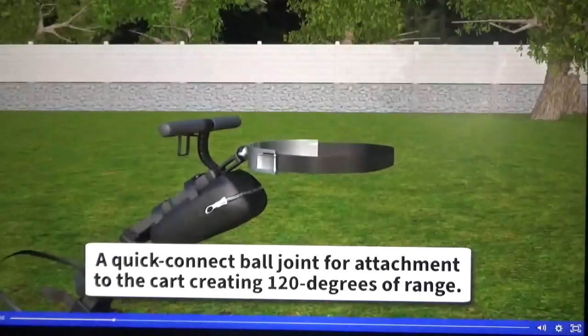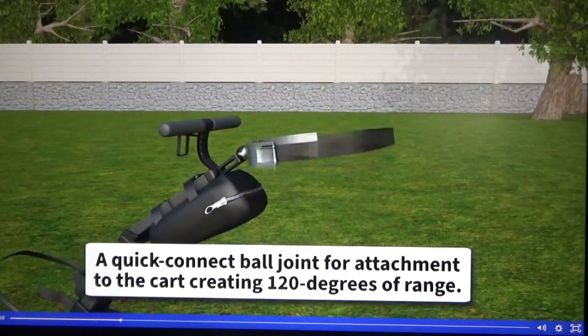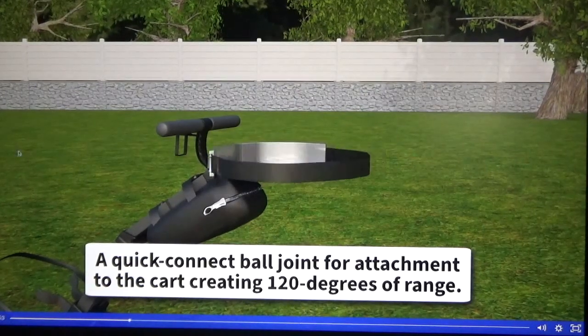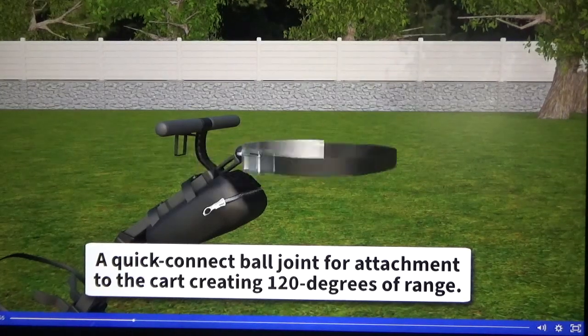The homemade prototype I created shows that the concept works and it works well. I hired Invenhelp and I have a three-minute detailed 3D animated presentation which visually shows how the entire concept works.